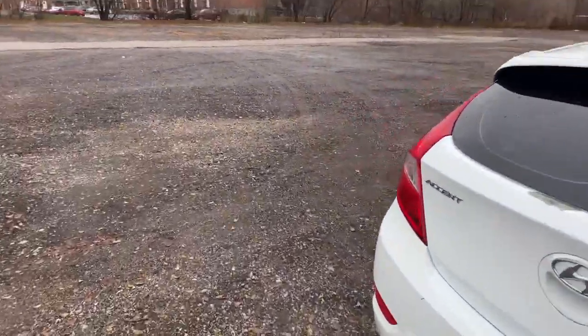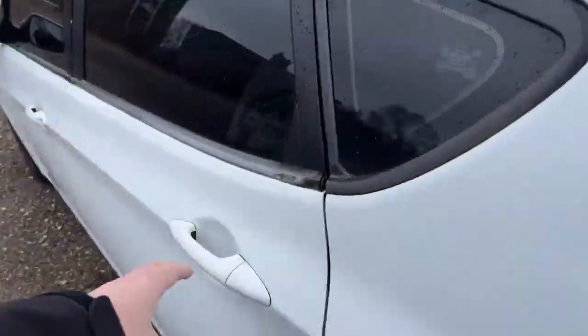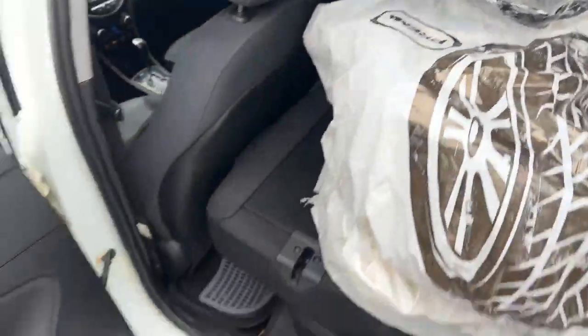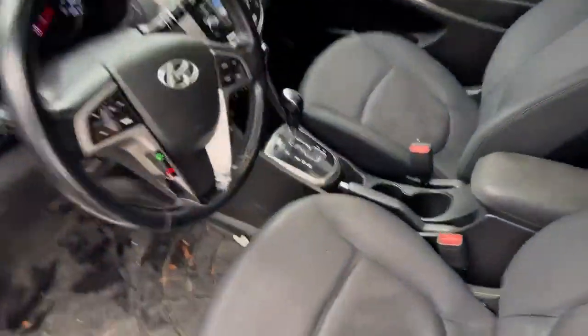Super clean vehicle. Taking a look inside here, lots of space. You got all four tires on rims in the back. It's got weathered mats in there and sunroof up top.